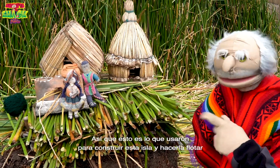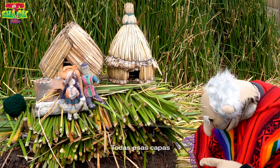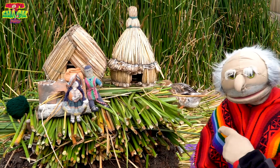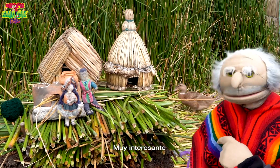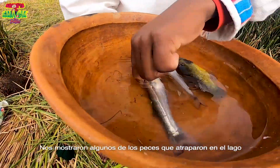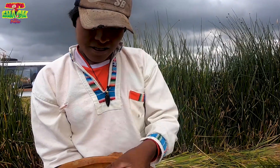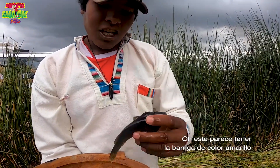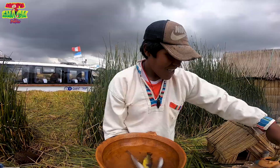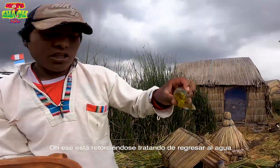So this is what they use to make the island and make it float — all these layers here, pretty interesting. They showed us some of the fish that they catch in the lake. There was a grey silver coloured fish. This one seems to have yellow on its tummy. This one is wriggling to try and get back in the water.